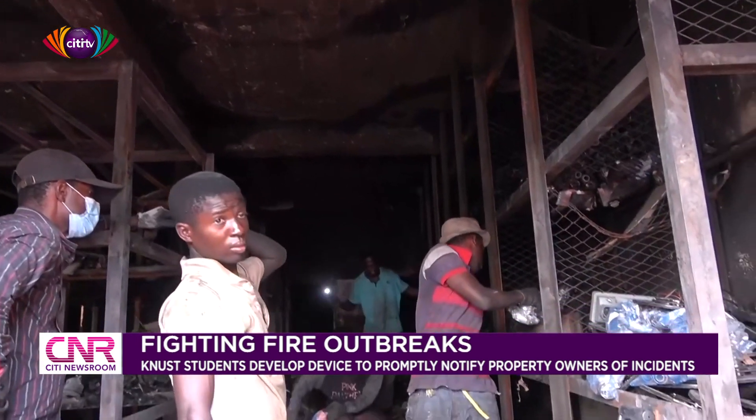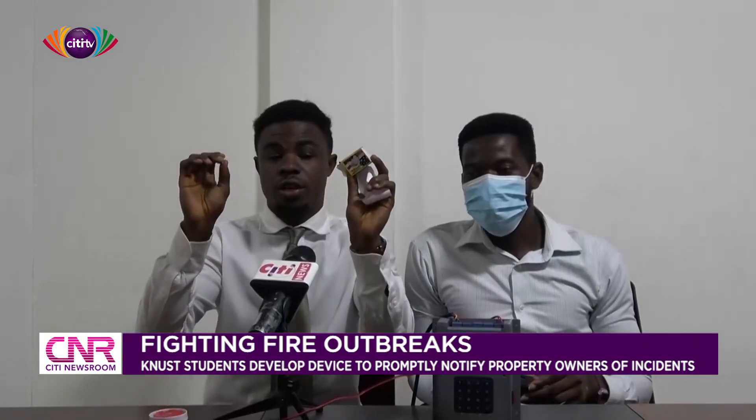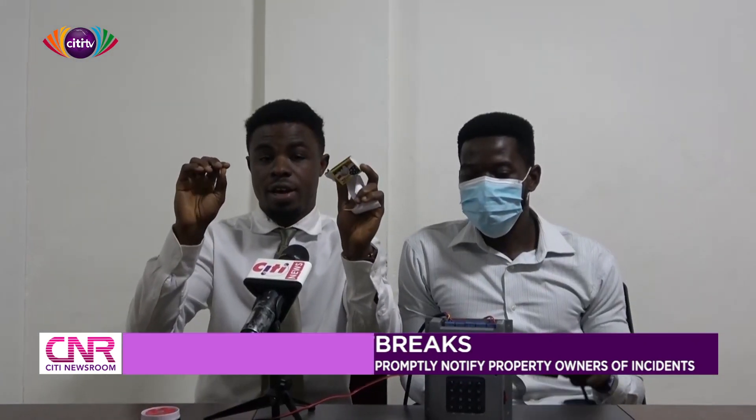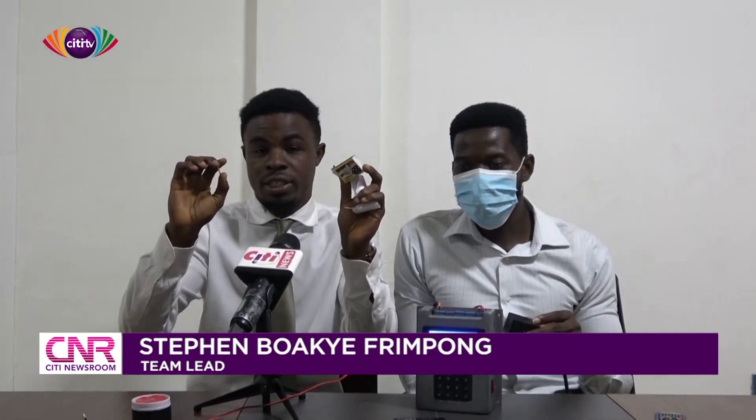The team lead, Stephen Bwache from PON, explains how the device works. So right now we are looking for a source of fire-related incidents so that we will be able to demonstrate how the system works. Before I start, I'll just explain it.